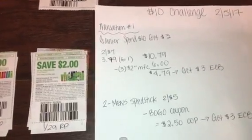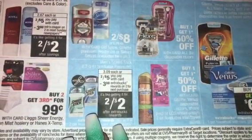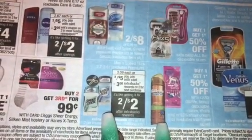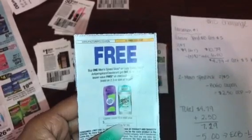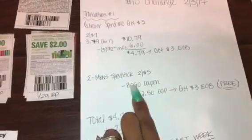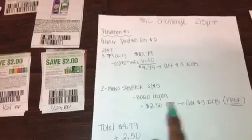Next up, in the same transaction, you're going to get two of the men's Speed Sticks because they are priced at two for $5 — and again, it's only men's. So get your boyfriend, hubby, brother, dad, or whoever, some men's Speed Stick. You're going to use the coupon coming out in tomorrow's inserts — it's buy one get one free. Make sure you buy men's because women's is not included on the CVS ad. The BOGO coupon is going to be $2.50 off, and then you're going to get back a $3 extra buck. So you're going to pay $2.50 out of pocket and get back a $3 extra buck, making both deodorants free plus a $0.50 moneymaker.